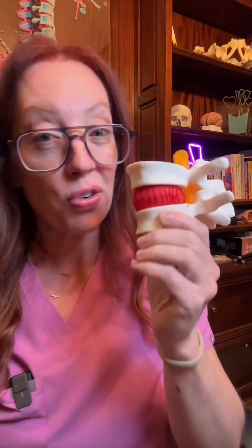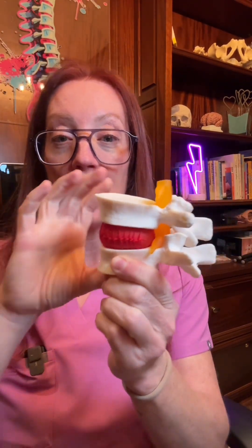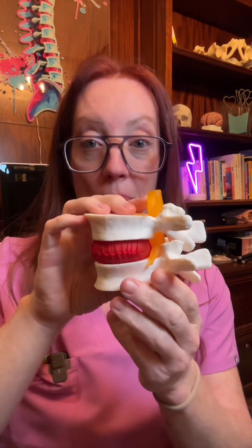So what is a spondylolisthesis? That's a fun word, isn't it? Let's first talk about spinal anatomy. We have a bone, a disc, and a bone, and they're meant to be lined up on top of each other.